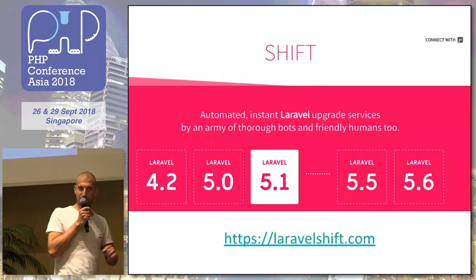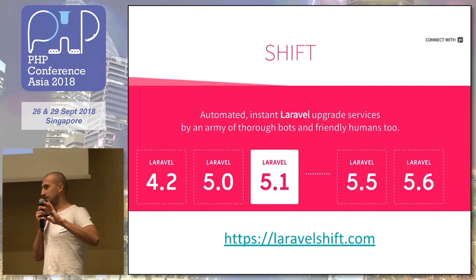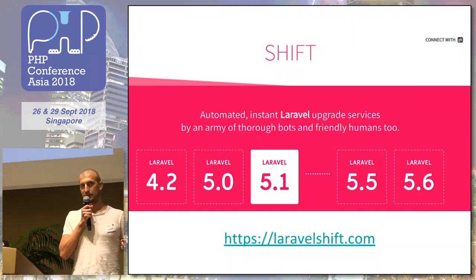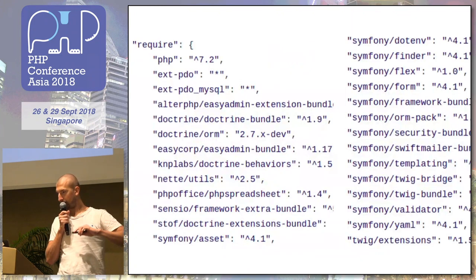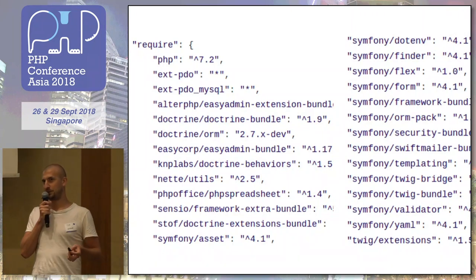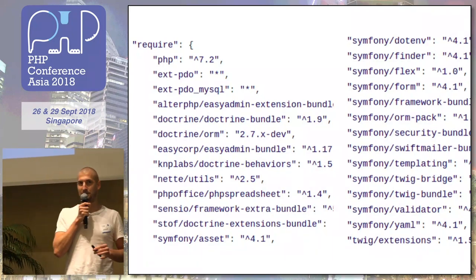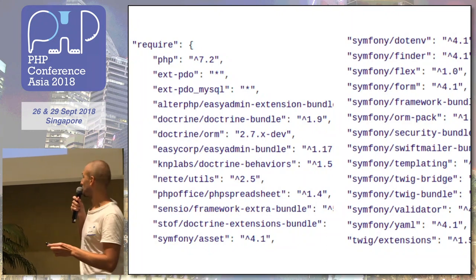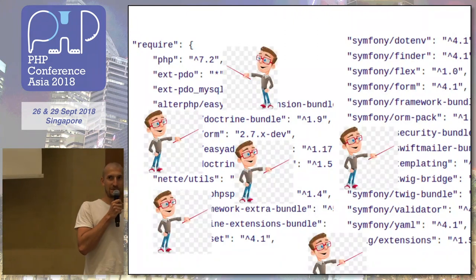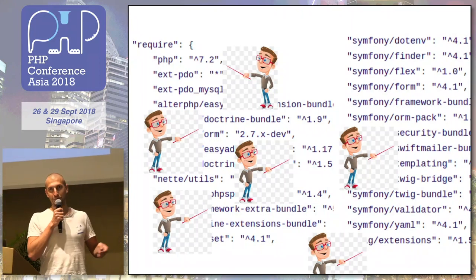The third thing is you can outsource it. For some frameworks like Laravel, there are services that can upgrade the code for you. You just give them your package and they will bump the version of the framework you are using. But the problem is that your project probably is not using just one or two packages. A middle-sized Symfony project has much more than just Symfony. So in the end, you will end up having many costly upgrades, or you will have to stick with the old version.